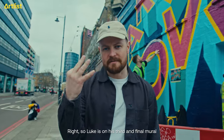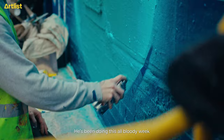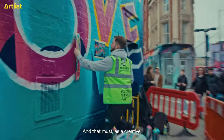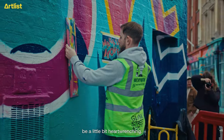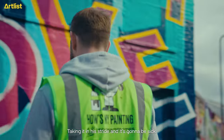Luke is on his third and final mural. I honestly don't know how he's still going. He's been doing this all bloody week — painting, painting over it, starting again. And that must, as a creative, be a little bit heart-wrenching. But he's smashing it, taking it in his stride, and it's going to be sick.